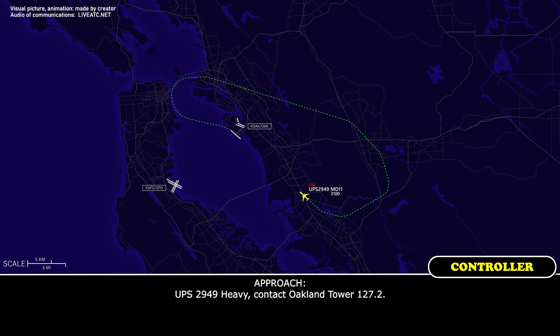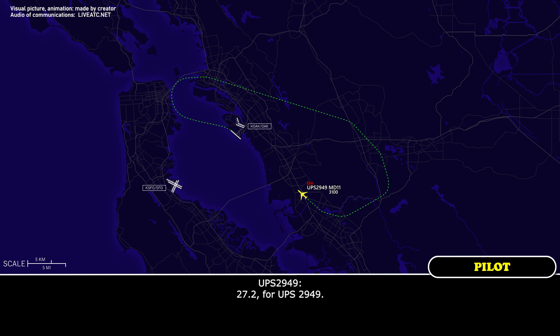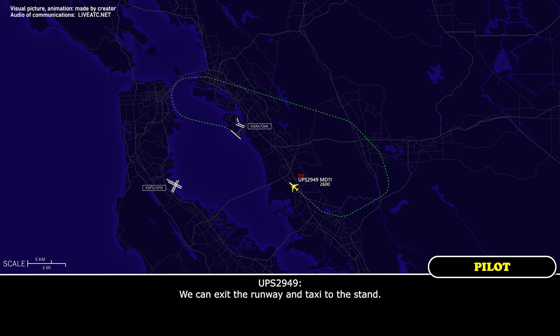UPS 2949 heavy, contact front tower 127.2. 127.2, UPS 2949. UPS 2949 heavy, I've been asked whether you anticipate exiting the runway or if you'll need to shut down on the runway. We can exit the runway and taxi to the stand.